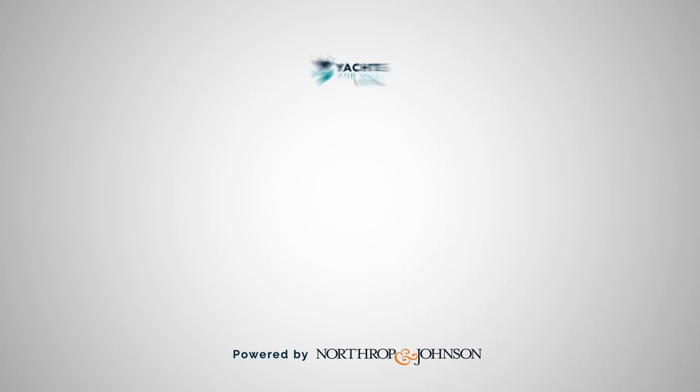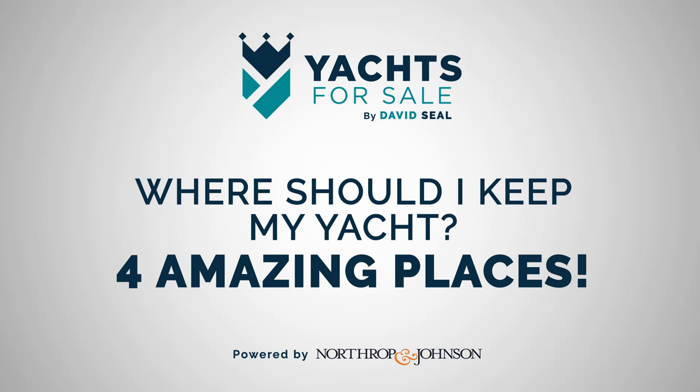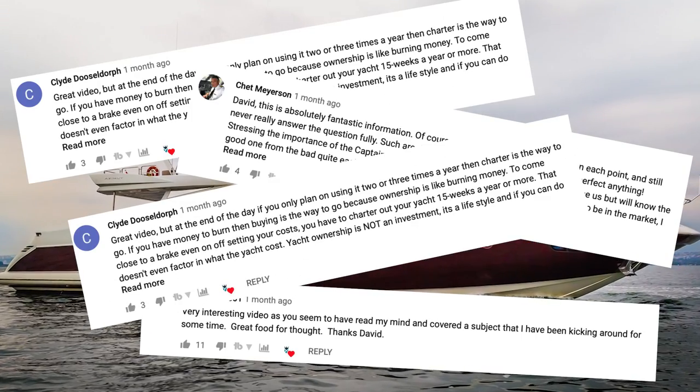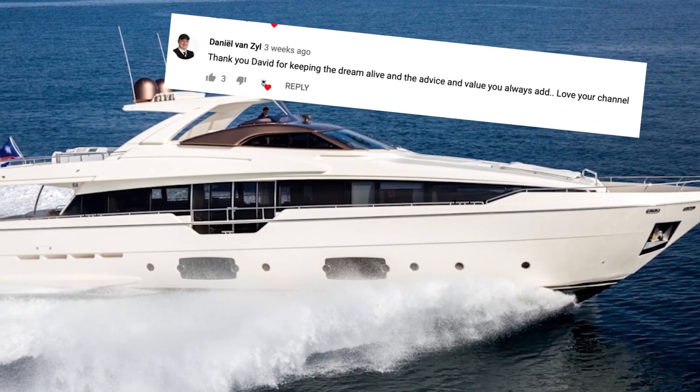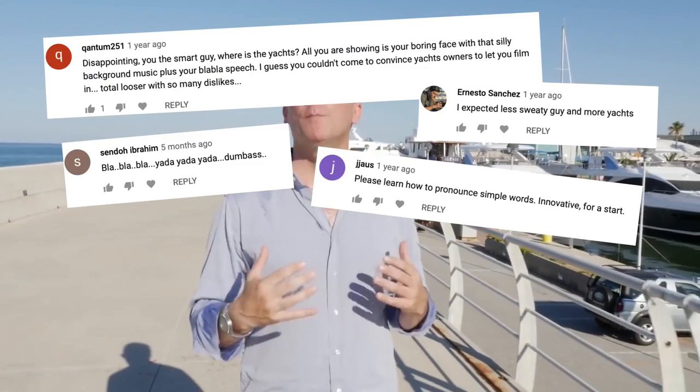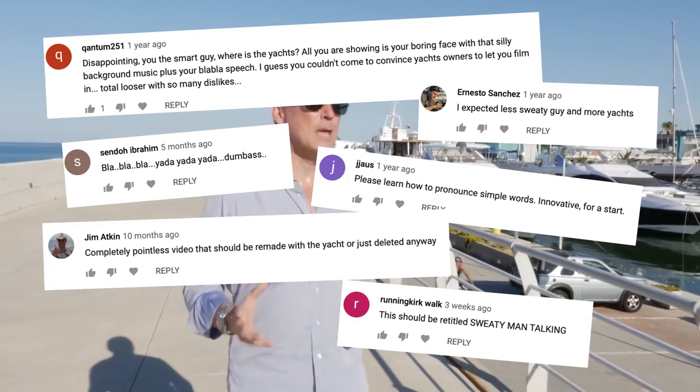Yachts for Sale YouTube channel has never been afraid to ask the difficult questions — should I buy or charter a yacht, should I buy a new or a pre-owned yacht, and which is the best yacht for under $2 million? Today, though, we look at the question of where is the best place to keep my yacht, and consider four of the finest marinas on planet Earth.